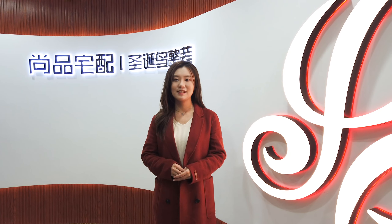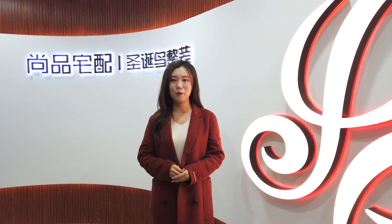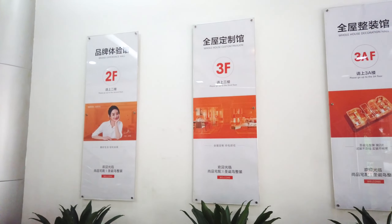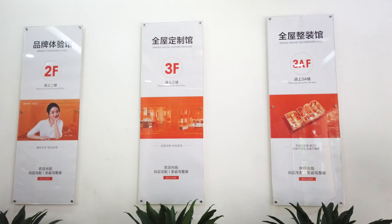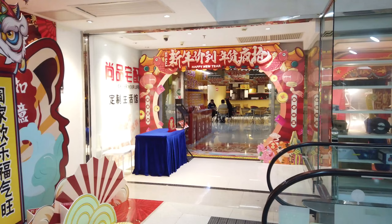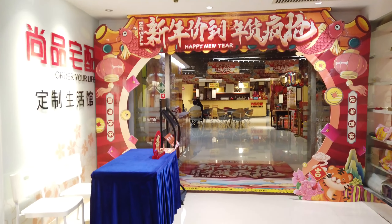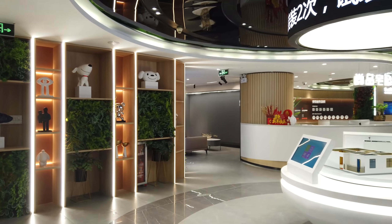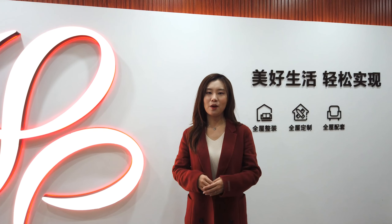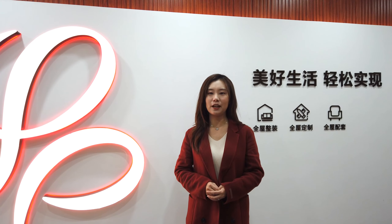On the fourth floor, it is the experience area for beam or vault decoration technology and building materials products. On the third floor, it's the whole-house customized furniture experience area, with integrated decoration space display of more than 30 rooms. The second floor is mainly the furnishing products and home appliances area. The combination of three floors can well meet the needs of one-stop shopping for families in aid of decoration.